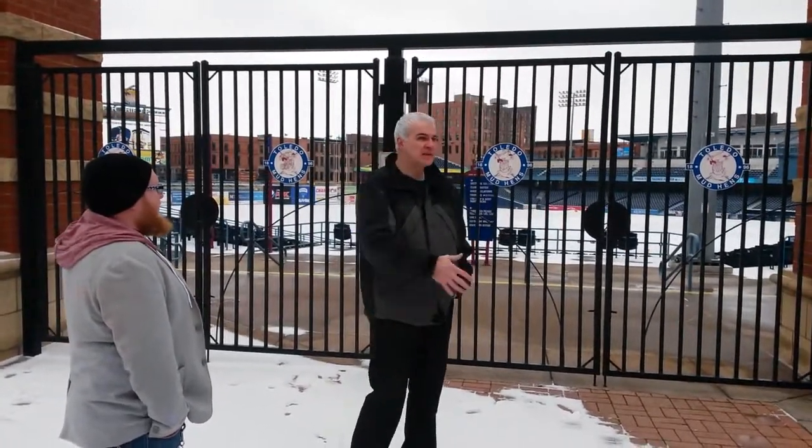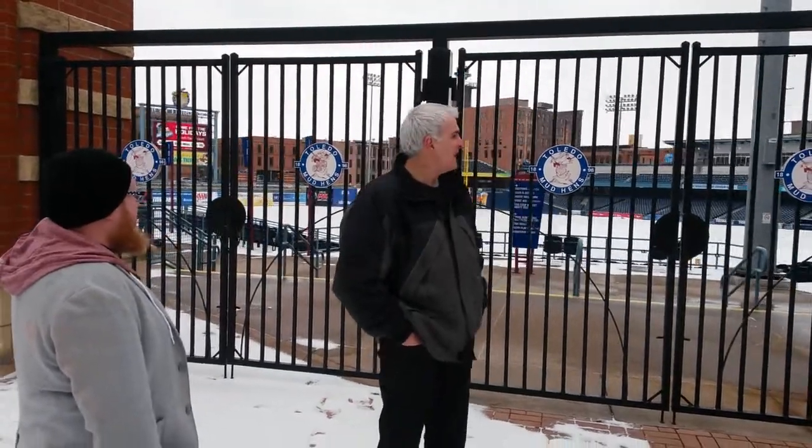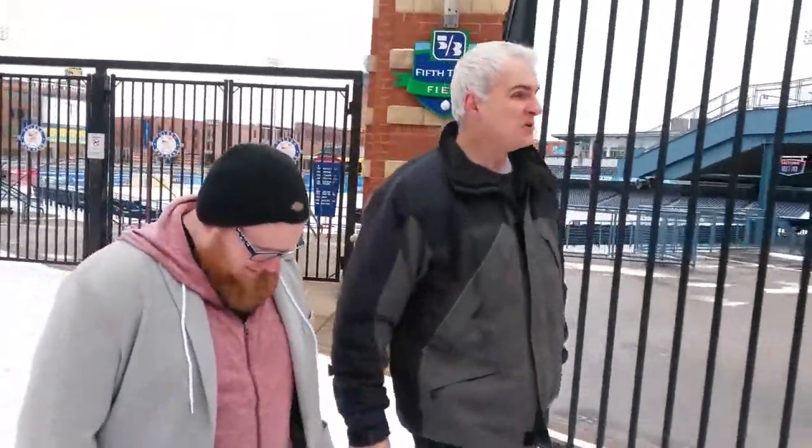We want to take you on a little trip from the ballpark to our brewery just so you can see how close we are, how much in proximity to the ballpark you are. This is the ballpark, 5th 3rd Field for the Toledo Mud Hens, the world famous Toledo Mud Hens, our minor league team here. There's no game going on right now — we've got snow on the ground, a little cold today.